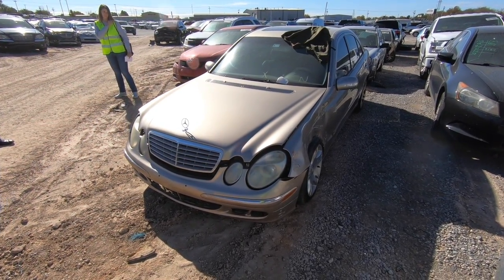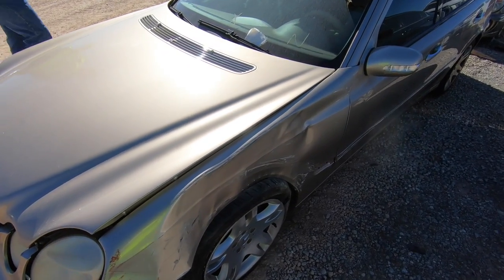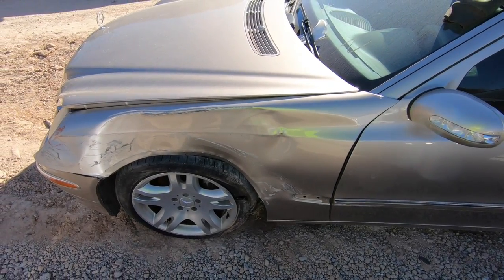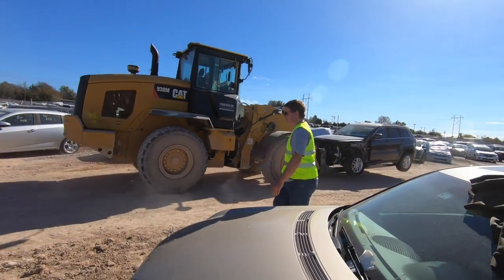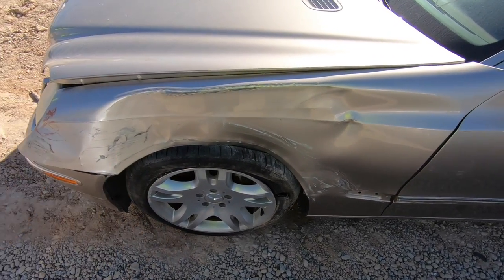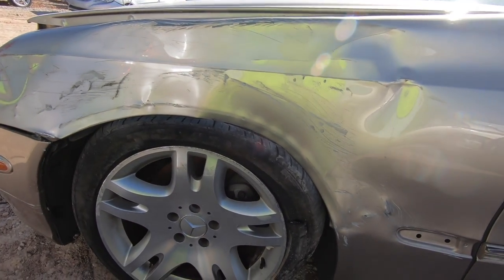All right, so this is the one I was going to try to do a rebuild on for you guys, and she needs a little bit of work, but I've since decided this is not a good option. This is airmatic — this is an E500. I didn't even know they made an E500 at all. I knew they made like an E320, E350 — I did not know they actually put a V8 in these. I thought wow, that would be fun to own.